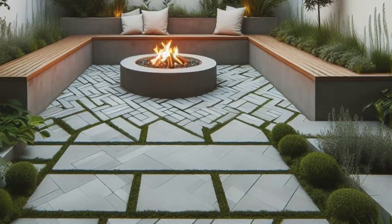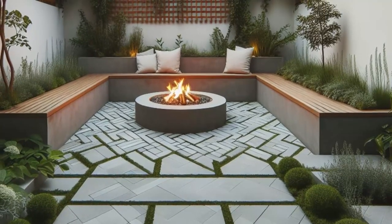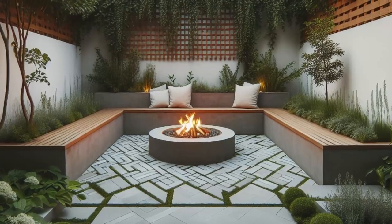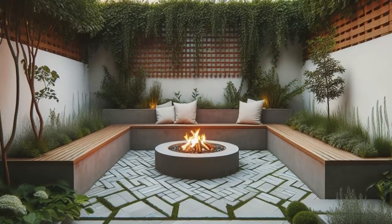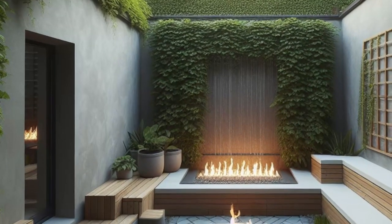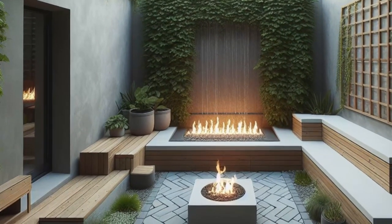Welcome to the epitome of simplicity and style in this minimalist backyard design. Picture a sleek fire pit, snugly nestled amidst built-in bench seating, perfect for cozy gatherings under the stars. Surrounding it, low-maintenance landscaping adds a touch of greenery without the hassle. Follow the elegant herringbone-patterned pavers to discover a tranquil water feature.